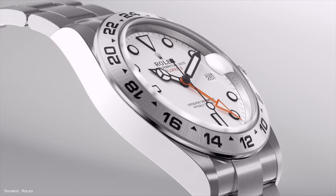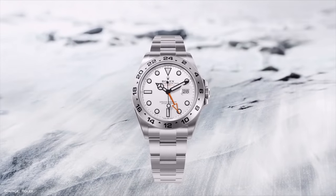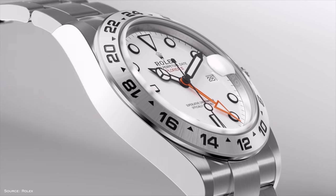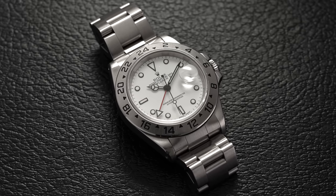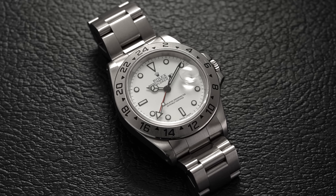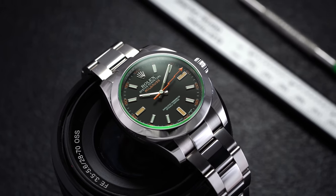Looking at the entire Explorer II collection — ever since it was unveiled with the ref. 1655 in 1971 — it has been second fiddle to the Explorer and maybe even the GMT Master II with its dual time zone functionality. I simply adore the Explorer II. The polar dials are typically the ones I go for. Although the ref. 226570 is the modern creation of the family, I personally like the 1990s ref. 16570 — I own one of those. I like the 40mm case; it fits that nice middle ground of wearability. The current models are enlarged to 42mm, still beautiful watches.